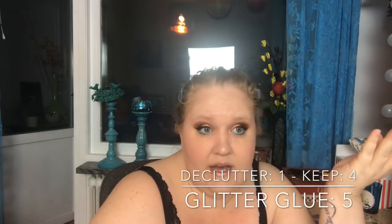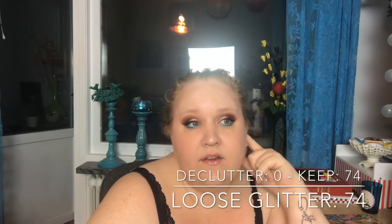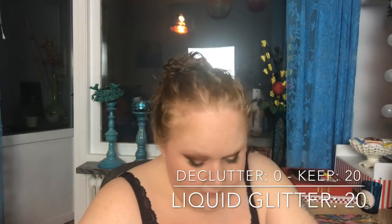Glitter glue: I had 5, decluttered 1 that had dried out, never used it. So I have 4 left. Loose glitters: I have 74, decluttered none — glitters don't really go old. Glitter in jelly or liquid form: I have 20, decluttered none.